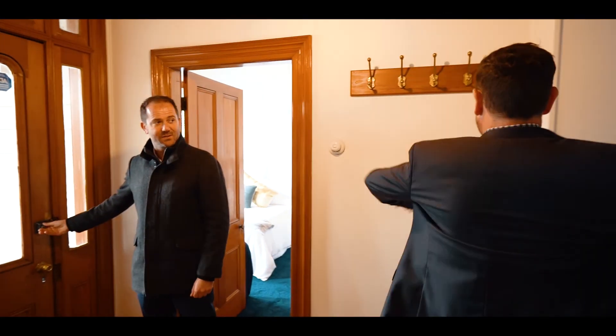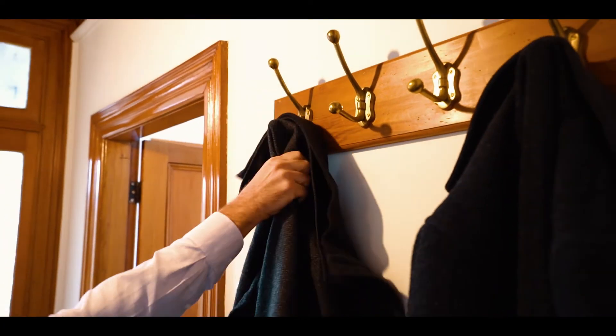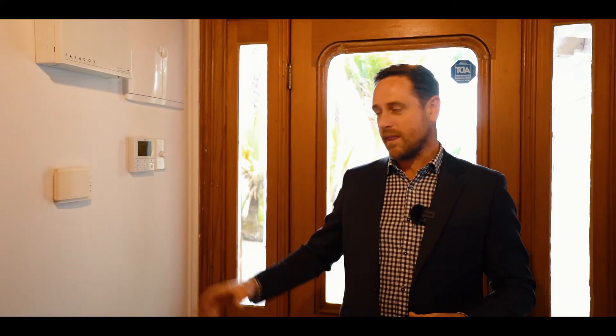Mate, you can recognise a centrally heated home as soon as you step in. Certainly can. Ryan mentioned this house is lovely and warm, and that's because there is central underfloor heating.